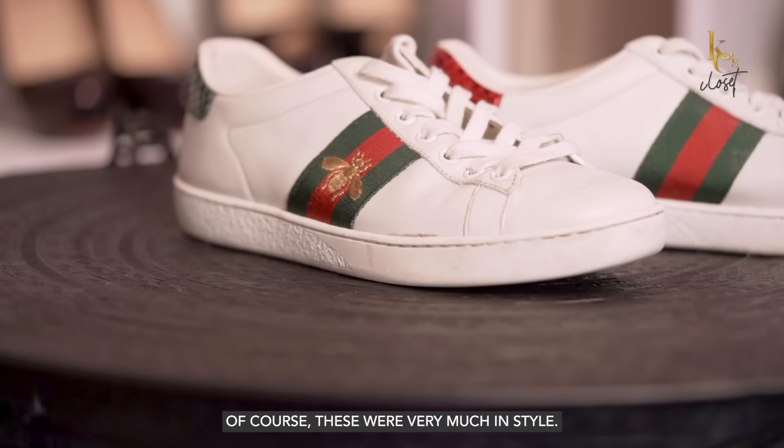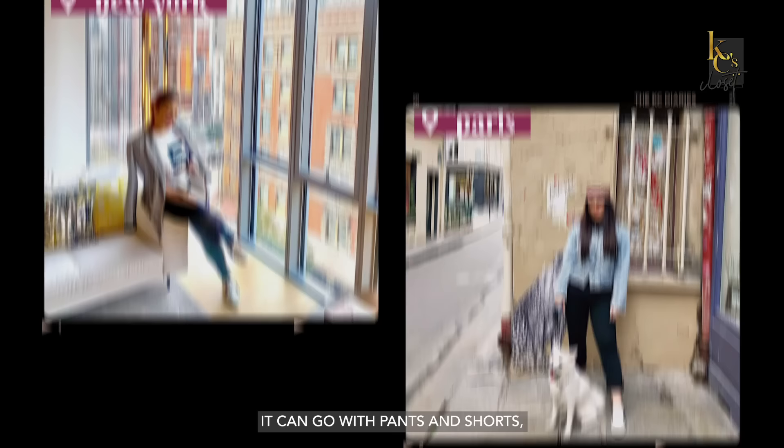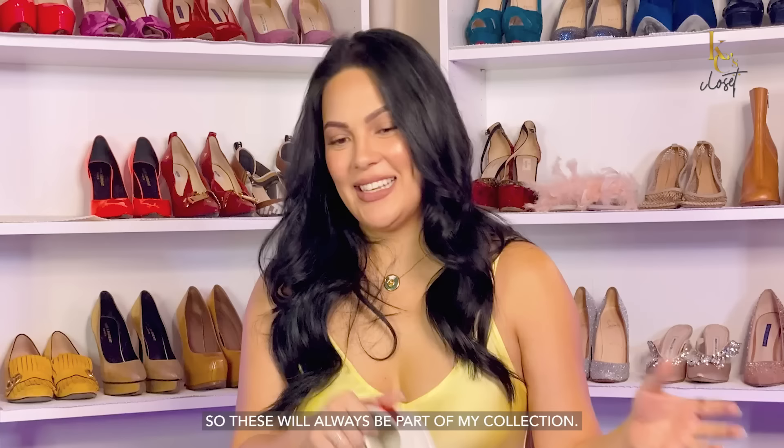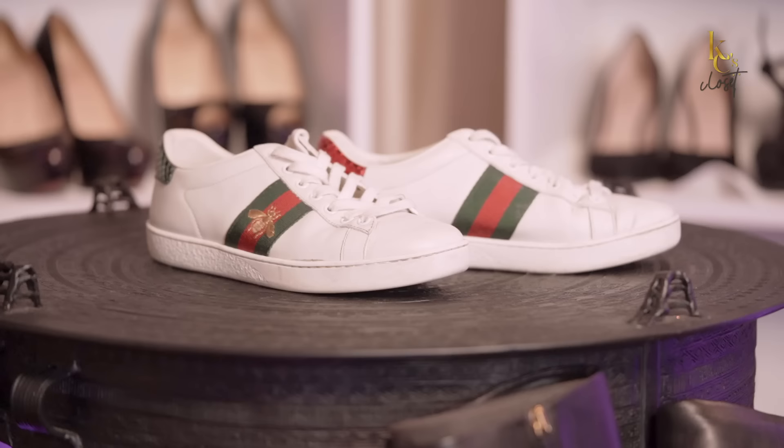These are the classic Gucci sneakers, of course. Super na-obsit na. But I think these are classic and timeless. I like the simple embroidery because these go with anything and everything — a dress, a skirt, pants, shorts, anything. So these will always be part of my collection.